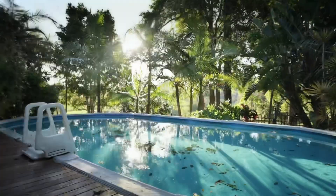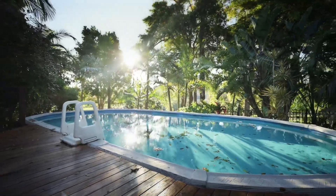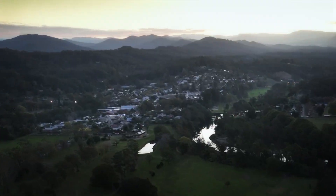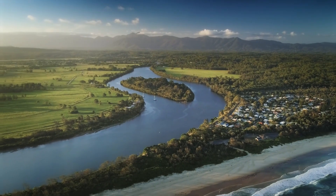Dive into your pool on a hot summer's day. The kids will love this cubby house. Bellingen is a short drive down the road, and stunning beaches are just 20 minutes away.